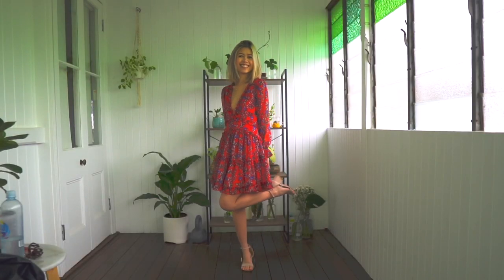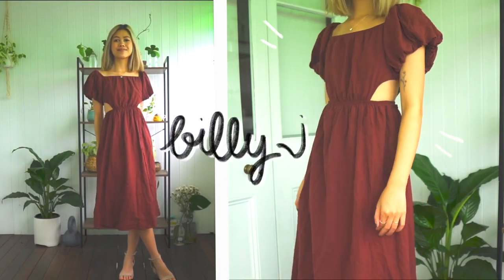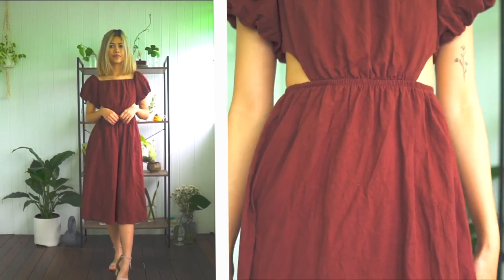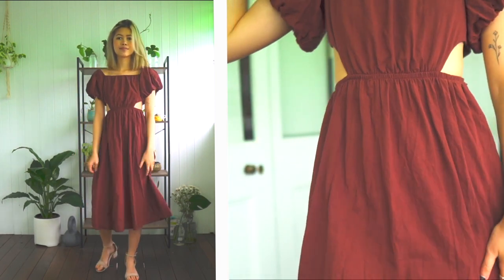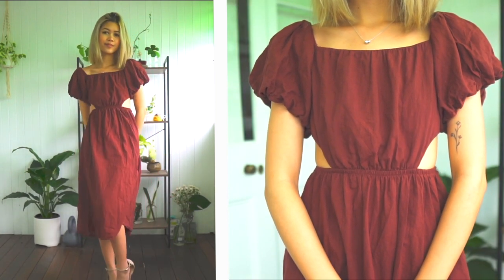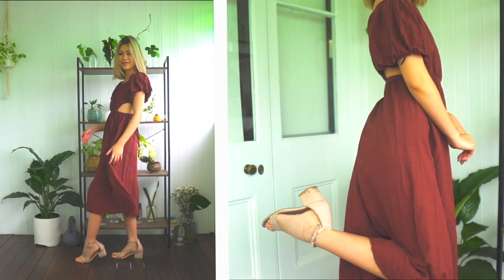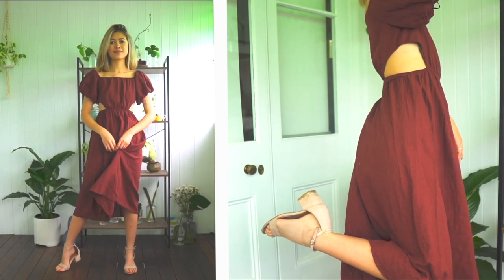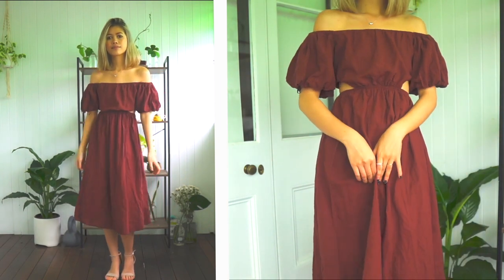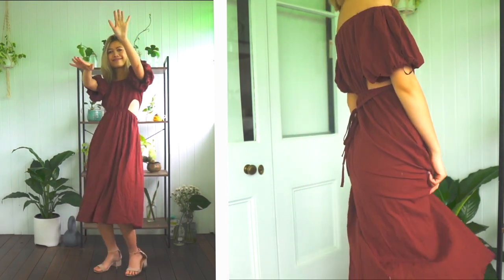Another outfit option for when on your period is this deep red burgundy dress. This is perfect for around day five or day six of your period — you know, the end of your period — when we're kind of just trying to match the vibe and match the color. I'm so sorry for any guys watching, this is probably TMI, but women's health — we go through this. I feel very secure in this dress, able to dance the night away. I look like the Spanish dancing emoji in her red dress!